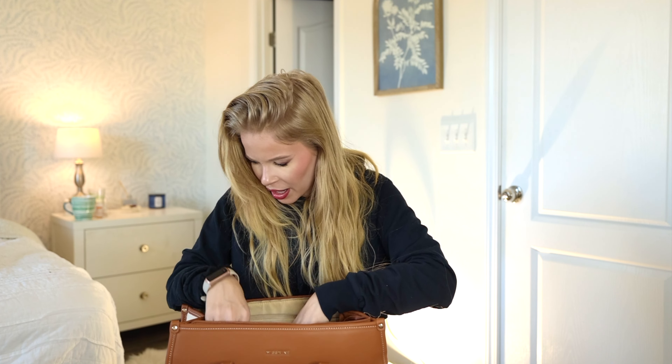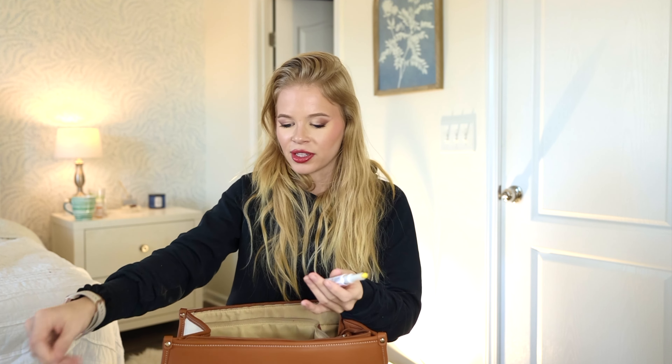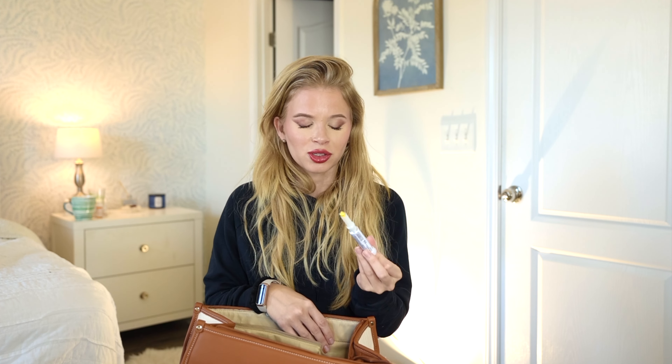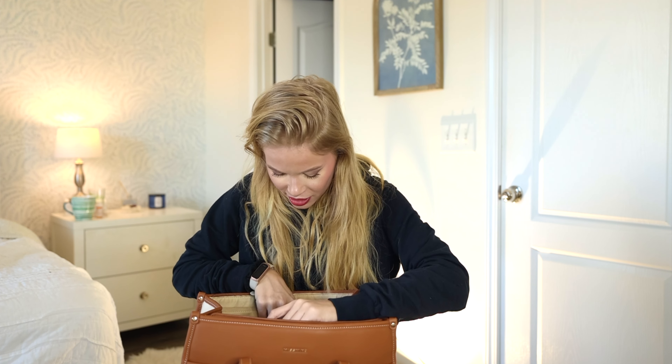This is nail glue. I do press-on nails and right now I don't have them on because I'm getting new ones tonight. This nail glue went viral on TikTok — it's the best ever. I bought several; it's not crazy expensive and it's from Sally's Beauty. Press-on nails do pop off occasionally, especially if you're doing a lot with your fingers, so you always want to have glue on hand. I throw a couple in each bag.